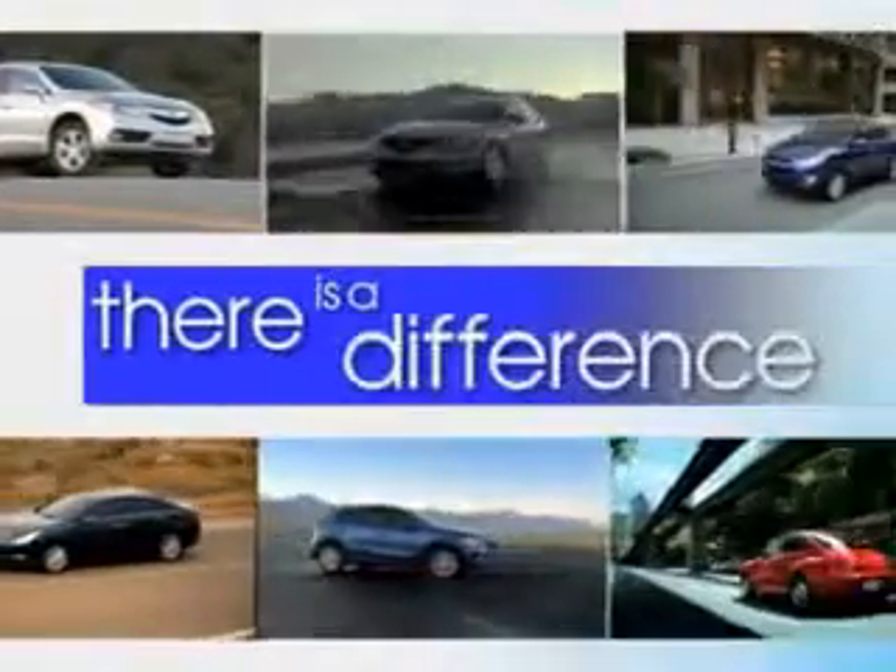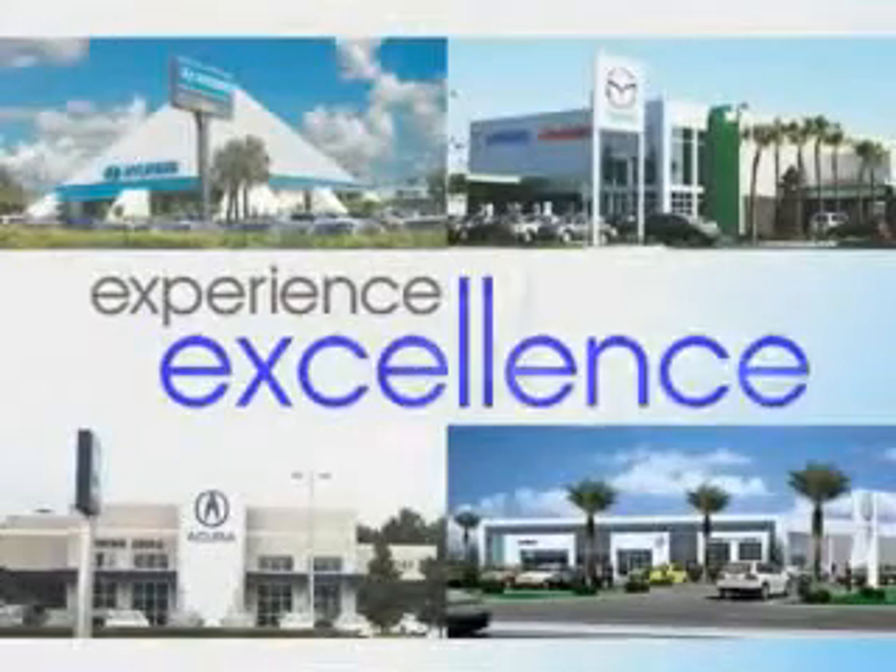When it comes to car buying, there is a difference. Experience excellence at any Jenkins dealership. You will love this white 2014 Ford Focus 5-door hatchback SE, equipped with a 4-cylinder engine and an automatic transmission.